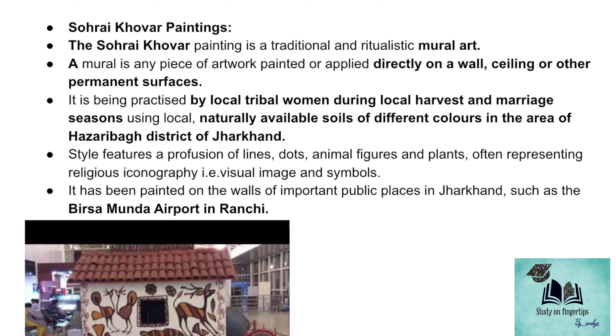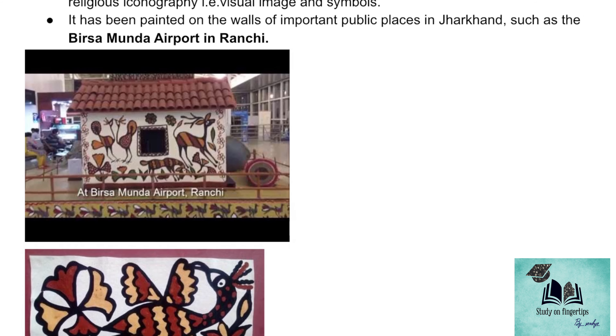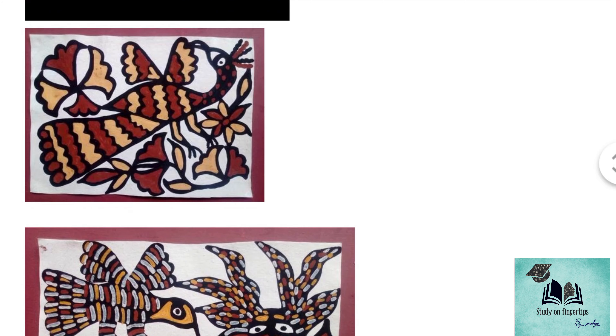These Sohrai Kovar paintings can be seen at airports and railway stations. In Birsamunda Airport at Ranchi, Jharkhand, we can see these paintings. This picture is from Birsamunda Airport of Ranchi. These paintings generally depict animals using certain concentric lines. This bird is also an example of Sohrai Kovar paintings.